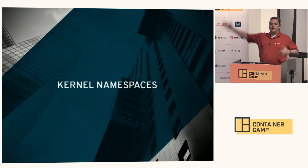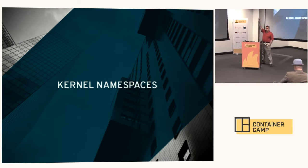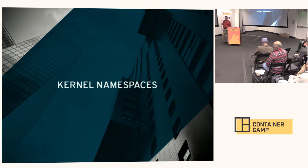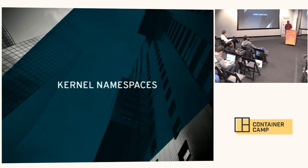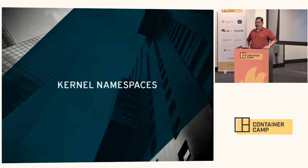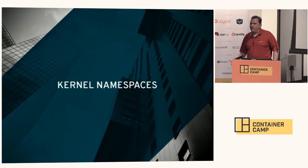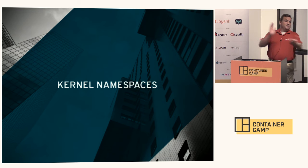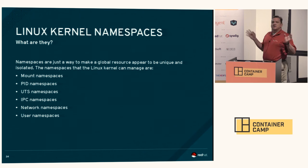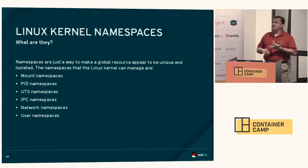Kernel namespaces — how many folks knew that one of the things we use for containerization is kernel namespaces? Namespaces are just a way to make a global resource appear to be unique and isolated. The namespaces that the Linux kernel can manage include: mount namespaces, PID namespaces, UTS namespaces, IPC namespaces, network namespaces, and user namespaces. It's spaces that names in the kernel — describing what a kernel namespace does is tricky, but let's look at what some of those are.